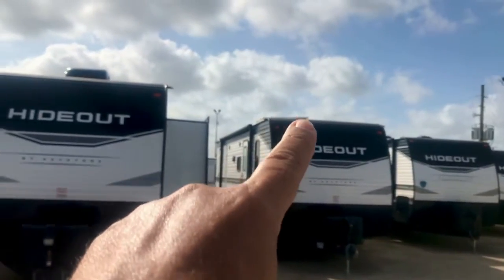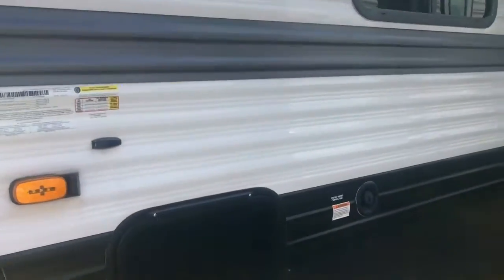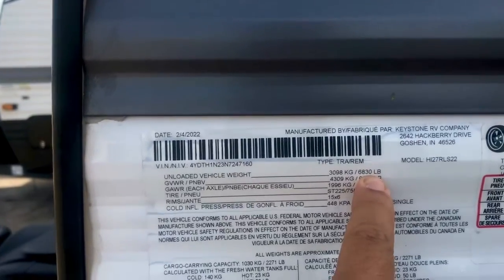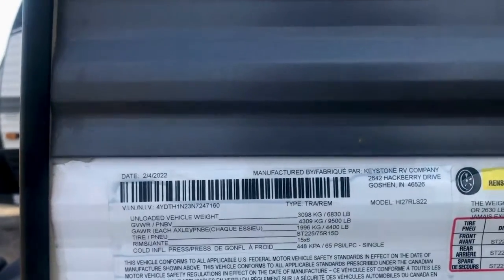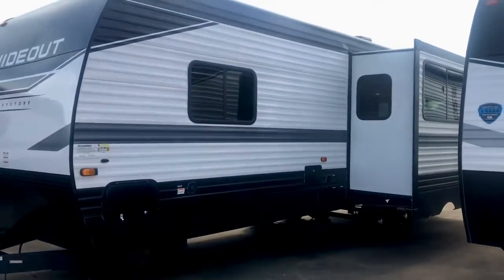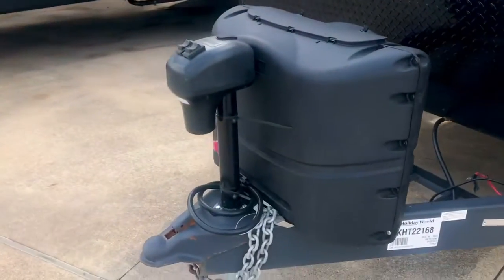One thing you can't see from this angle is it's got a 200-watt solar panel and a solar charge controller — right here. While we're down here we also see this pass-through storage. As far as the specs: it's got a dry weight of 6,830 and a gross vehicle weight of 9,500, so you can load this up with over 2,000 pounds of cargo. It is traditional construction — they use spruce wood, not pine.